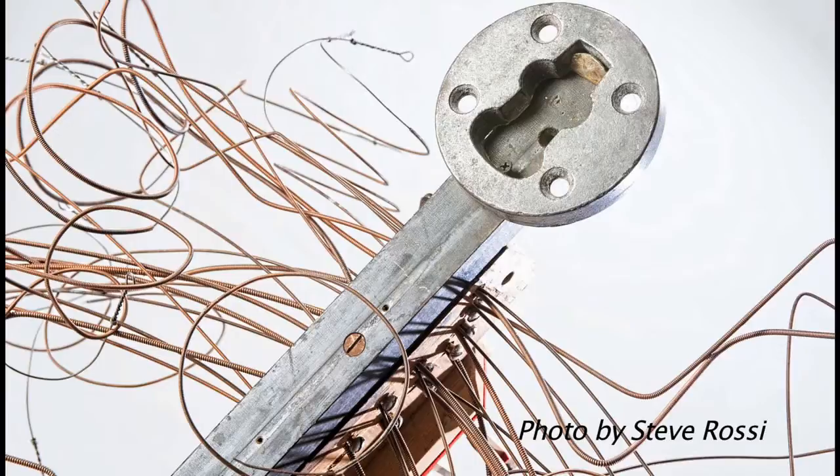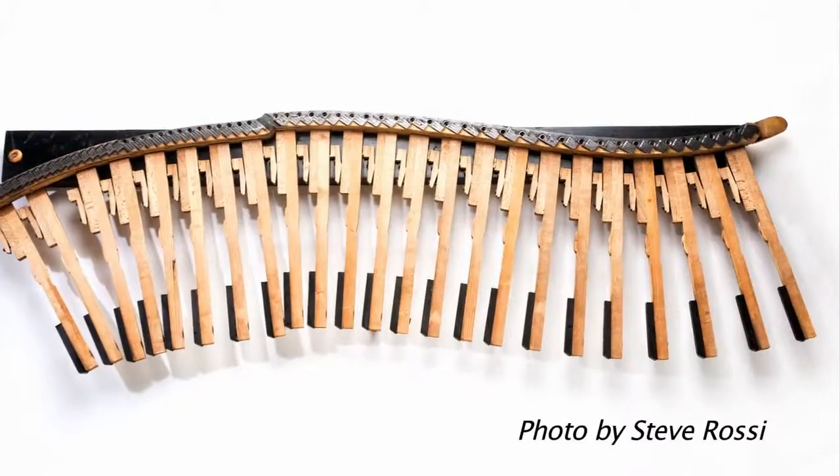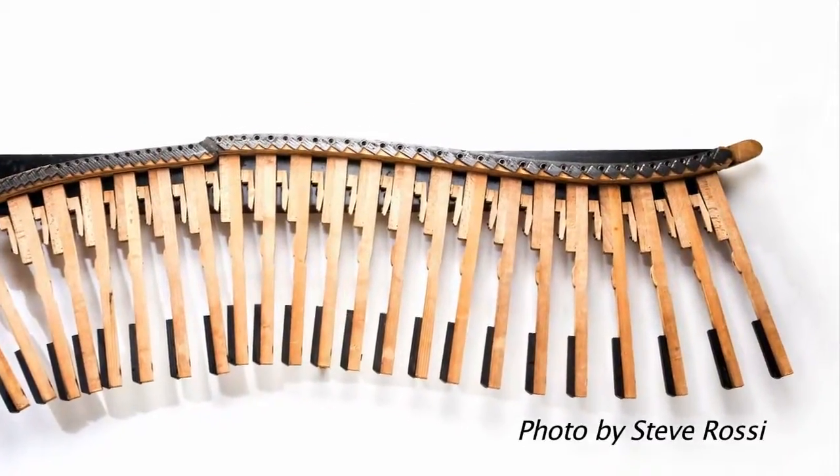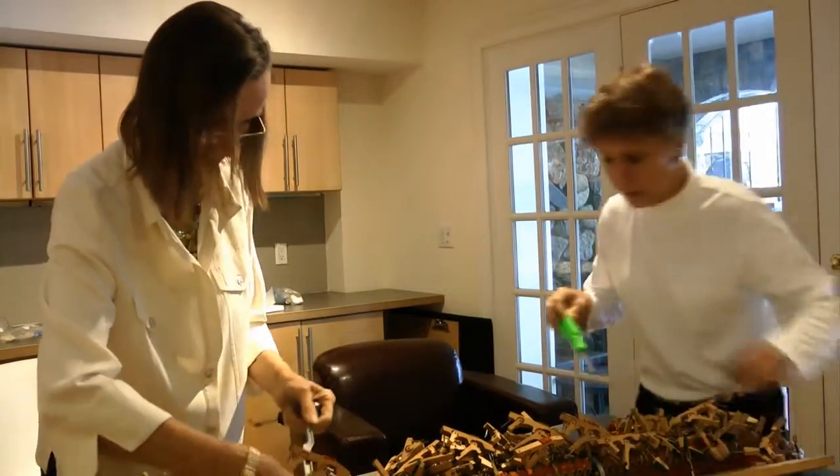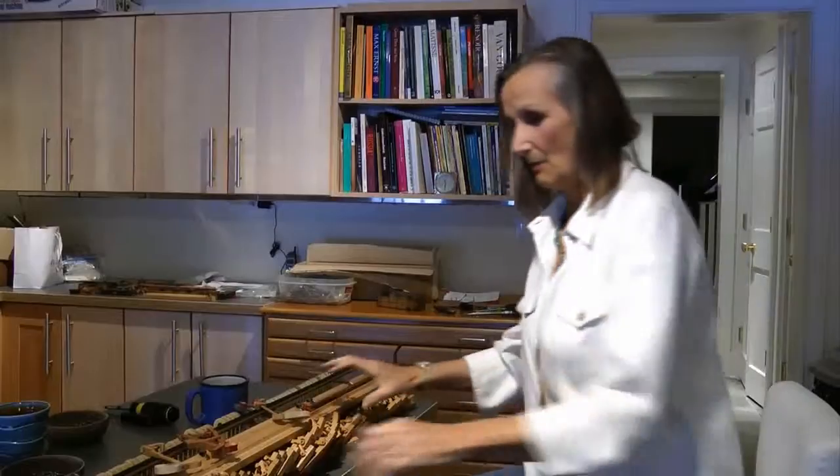They are currently working with the Stanford-based website areaartist.com to promote their work. Every Monday, the two get together to dismember piano pieces and create new masterpieces.